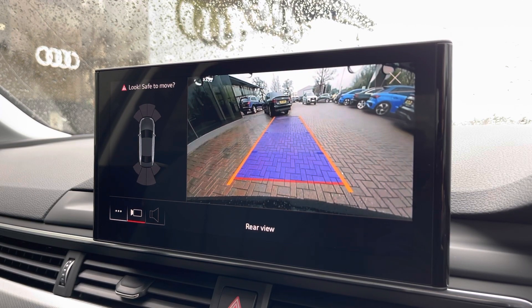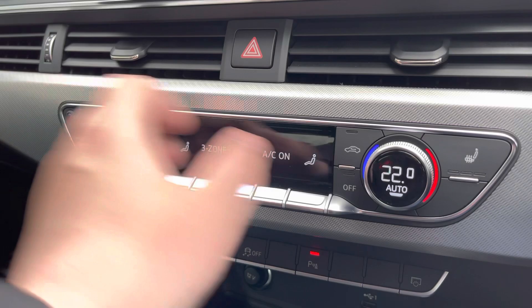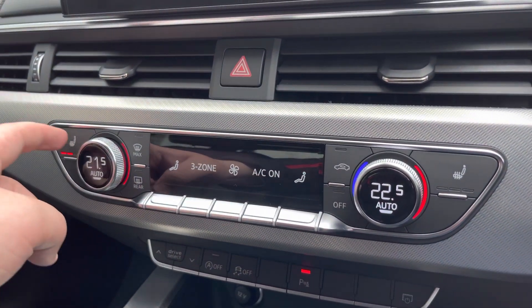Moving down now, we'd have the 3-zone climate control, which can be set just for the driver, passenger, and rear passengers, with heated front seats also included as well.